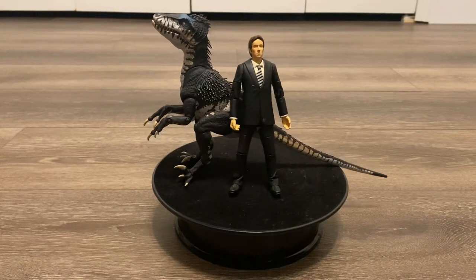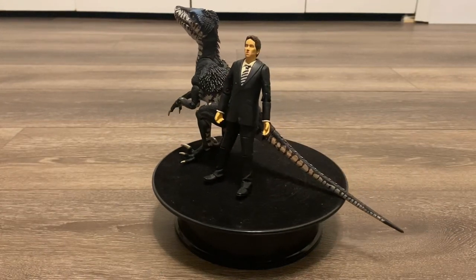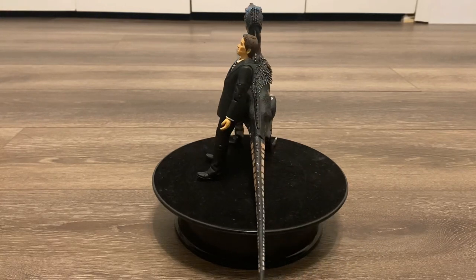Hello subscribers! Today we will be taking a look at the Primeval James Lester and Raptor set from the company known as Character Options.